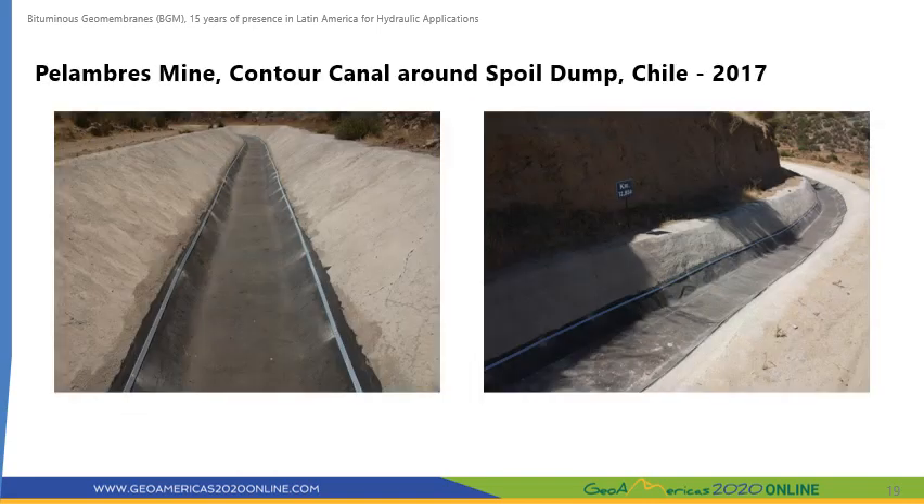Minera Los Pelambres, which also owns the El Mauro Dam described earlier, built about 18 kilometers of canals around the spoil dumps to handle drainage from the dumps. The canals were initially lined with masonry and geocells filled with concrete, both of which cracked and caused water tightness problems. A 4 mm thick BGM was used to restore water tightness at the bottom of the canals, as shown in the photos. The BGM was mechanically anchored to the surface using steel plates and anchor bolts.